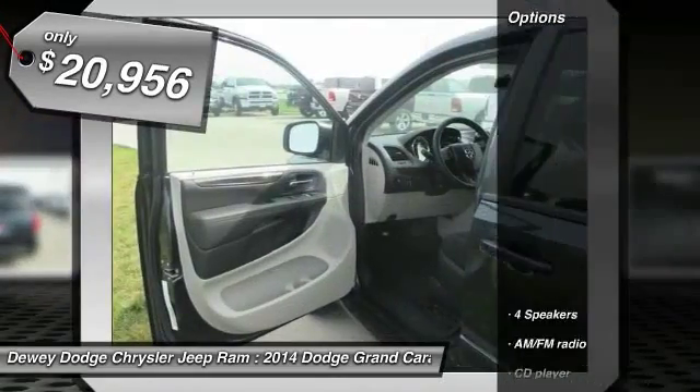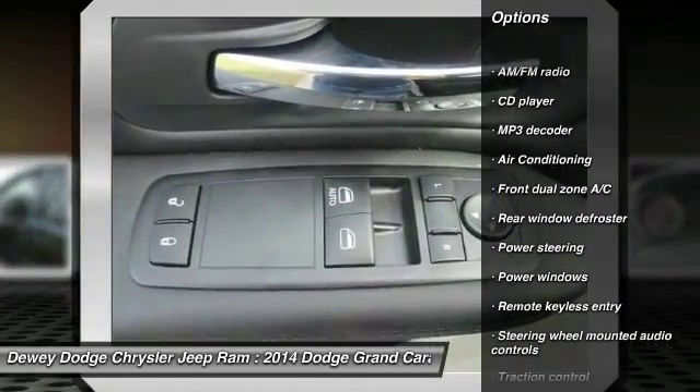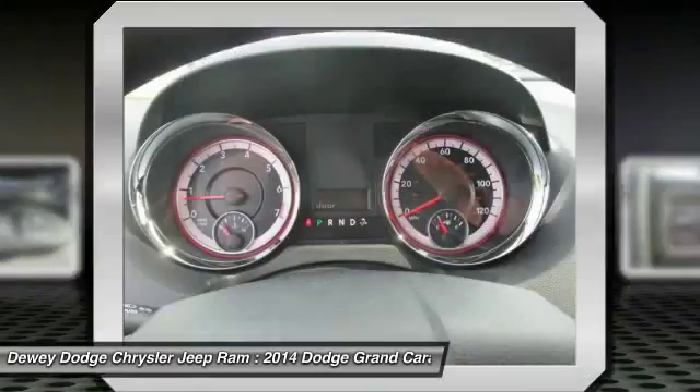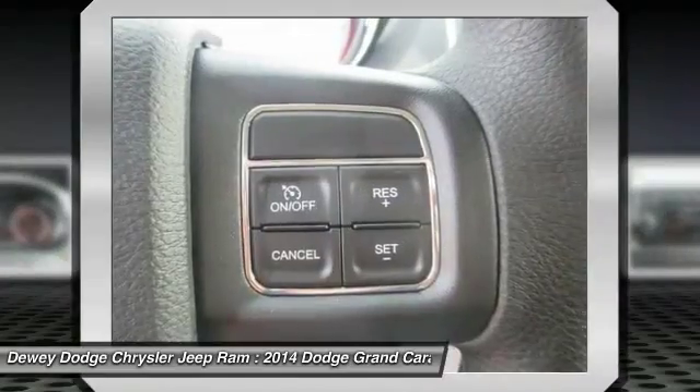Here are some of this vehicle's great options: traction control, dual airbags, air conditioning front, power steering, four-wheel disc brakes, electronic stability control, power windows, rear window defroster, CD player, trip computer.